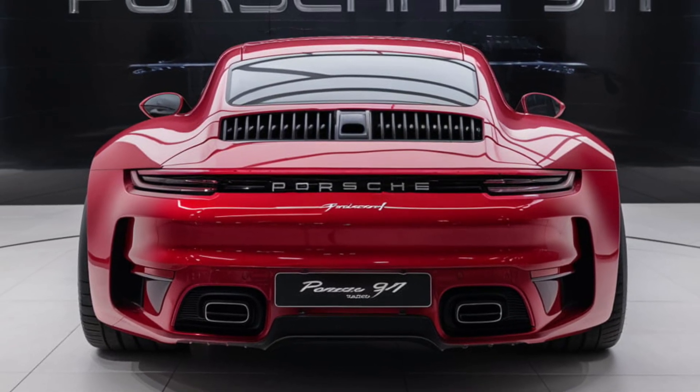The Porsche 911 has long been synonymous with performance, precision, and luxury, and the latest model continues to uphold that reputation with a blend of cutting-edge technology and timeless design.